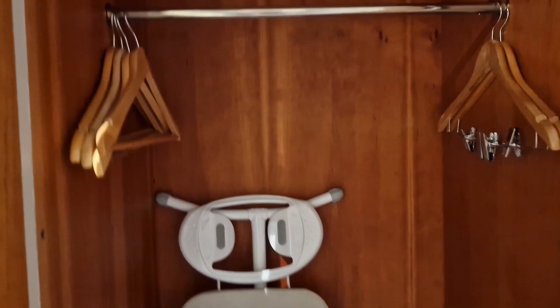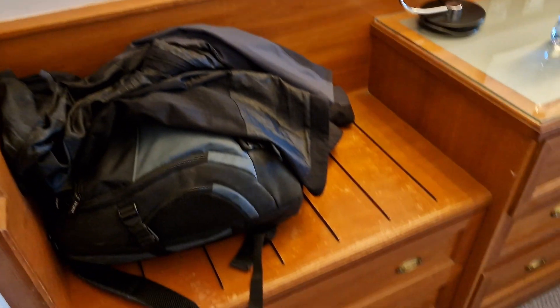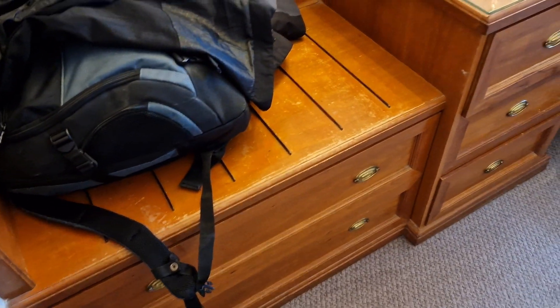Back out here is the first wardrobe. You have a standard wardrobe and ironing board. In the next cupboard there's the safe and the iron.